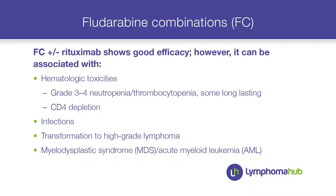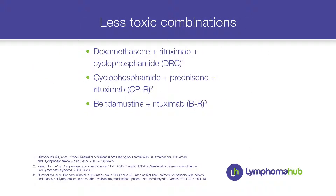Looking at fludarabine combinations like FC or FCR, which are so effective in CLL, in Waldenström you get more hematologic toxicity — mostly grade 3 and 4 neutropenia, long-lasting cytopenias, depletion of CD4 T cells, increased infections, and a risk of transformation to higher grade lymphoma, MDS, or acute myelocytic leukemia.